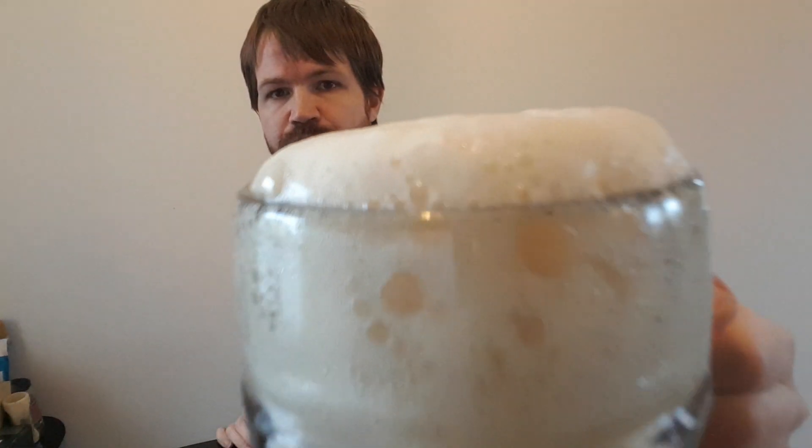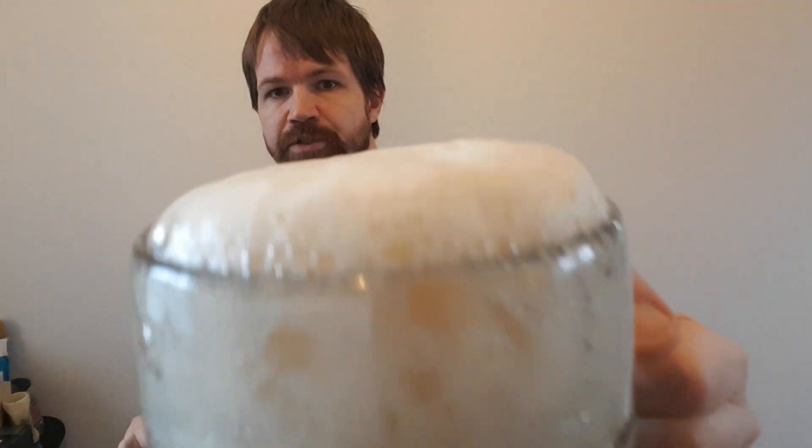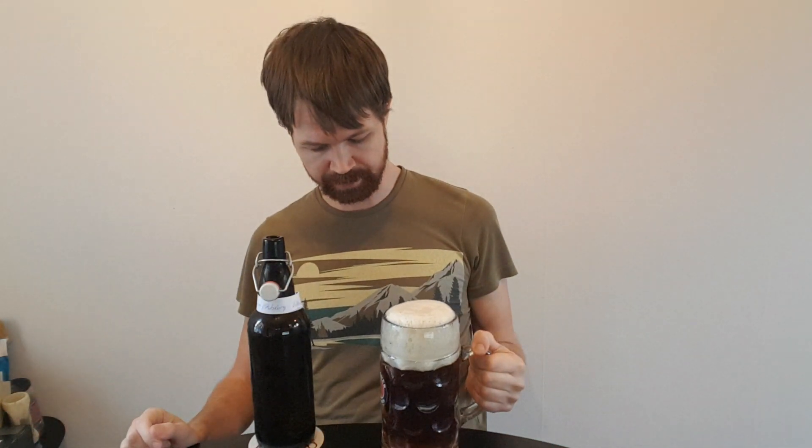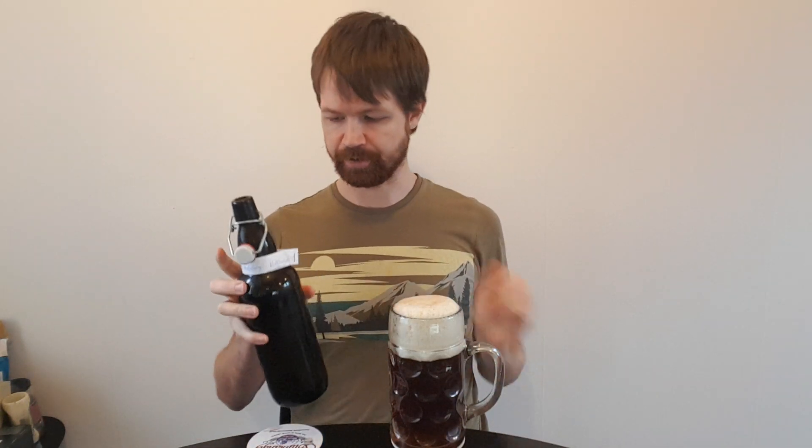Now we have much of it in the glass, as you can see. Looking very Franconian and very nice with a thick three-finger white foam crown. Looking perfect, just the way it should be — the typical Franconian look of a Vollbier that is a little bit darker in color compared to many other places in Germany.